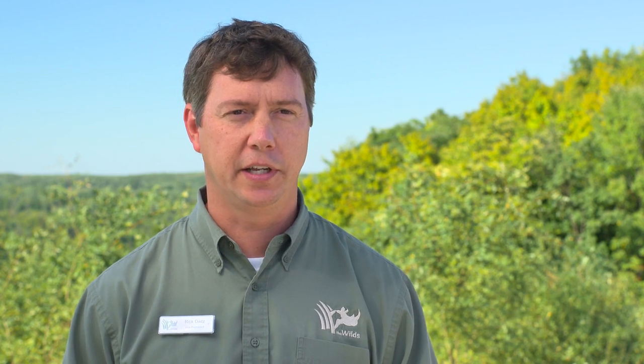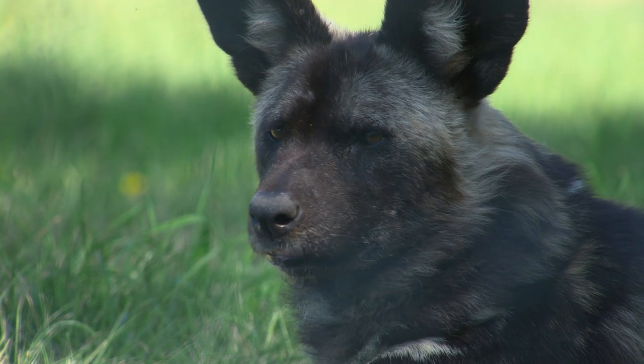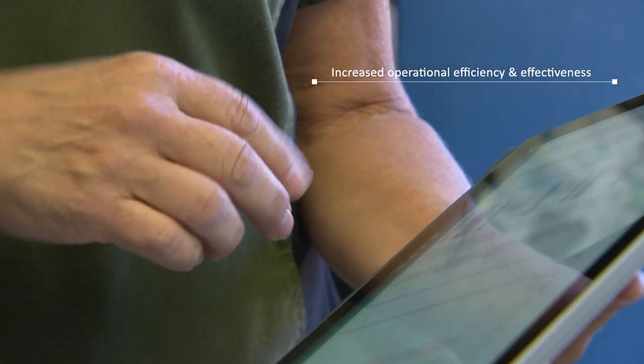Having a solid, reliable network has been crucial for us. It's much more dependable. In the past, we were kind of afraid to get on the computer because we didn't know if it was going to be working. But now that we have this equipment and technology available to us, it's increased our efficiency and effectiveness of operating tremendously.